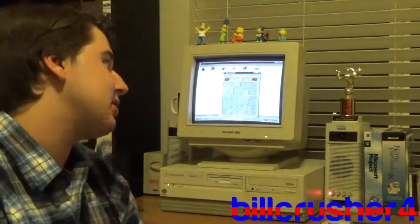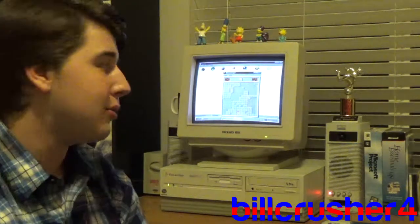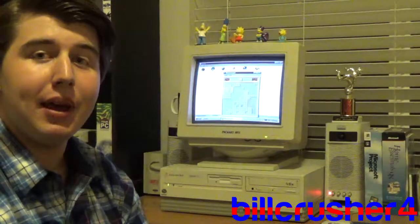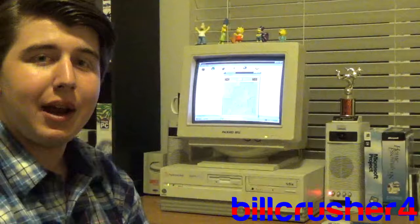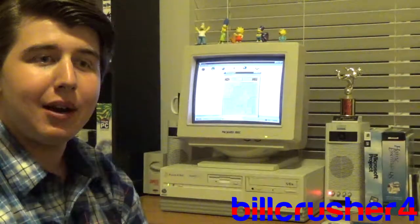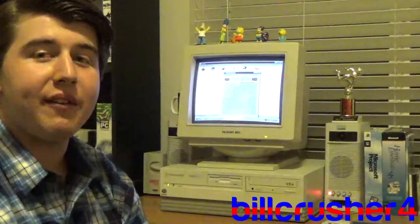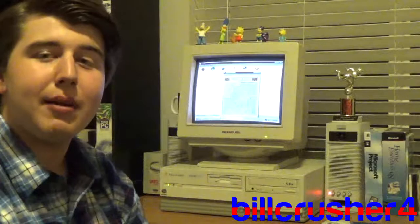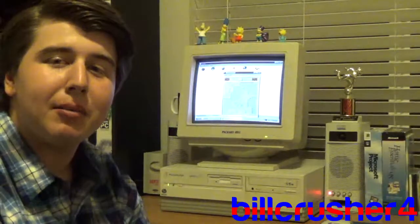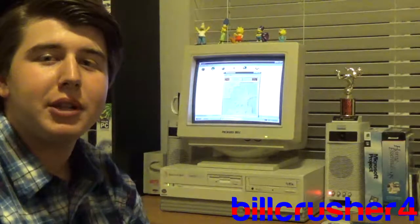Now, this is not the original Packard Bell monitor that it came with. This is one that I found on eBay not too long ago for $39. It shipped here in April of 2018, but it does work mighty fine. That about concludes this Packard Bell Legend 100 CD video. Thanks for tuning in.